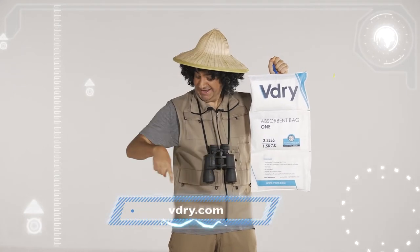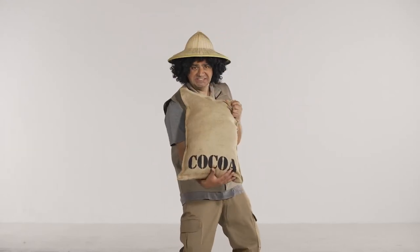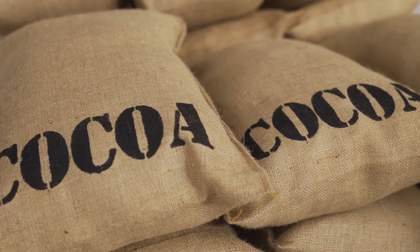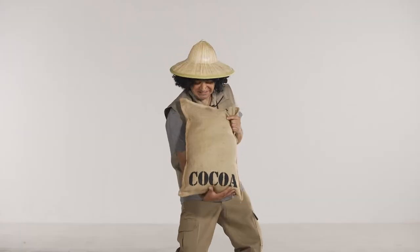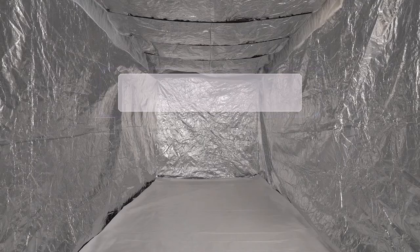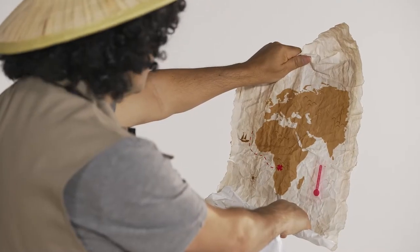Want to learn more about the V-Dry range? Then click where the Doc is pointing now. The cargo we're going to use for today's test is cocoa beans. This will give us a perfect insight into the performance of the Temco Liner Flow, as this is a commodity that is exposed to regular temperature fluctuations, as it is typically shipped from warmer climates to cooler regions.